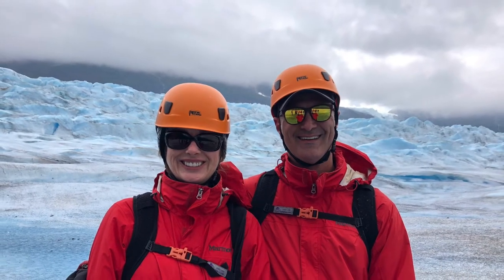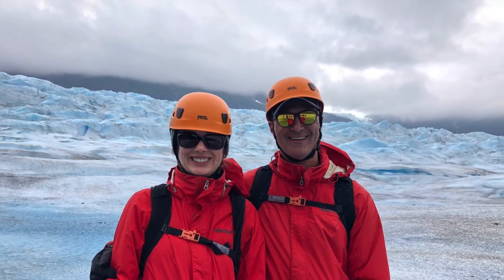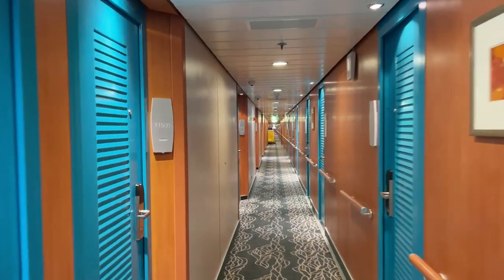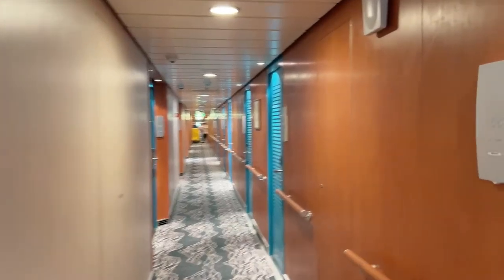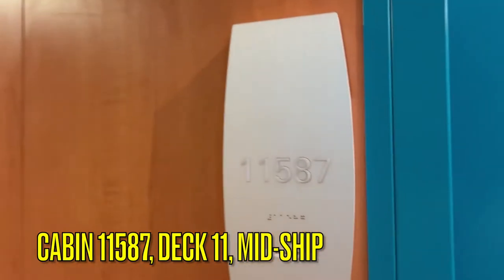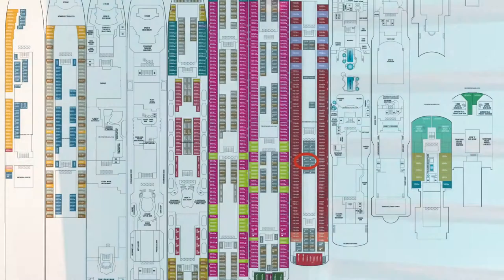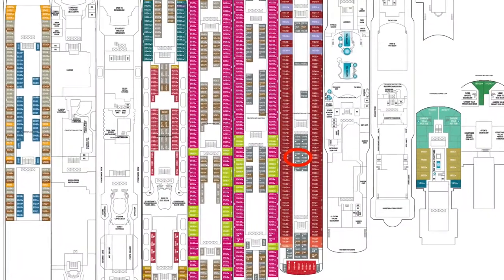We were on this ship in 2019 when we went on a land and sea tour of Alaska. Well, that's enough about the ship — why don't we get to our review of the Norwegian Jewel's inside cabin. Our room was cabin 11587, located on deck 11 midship.